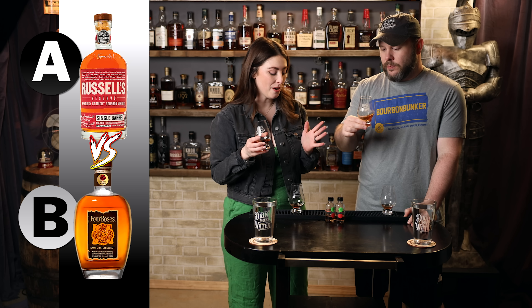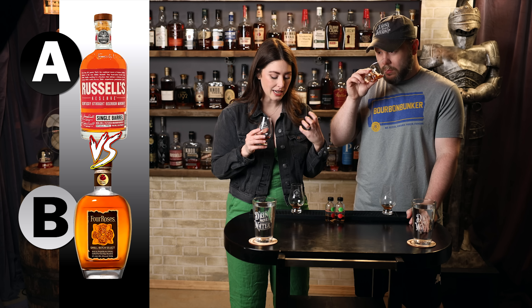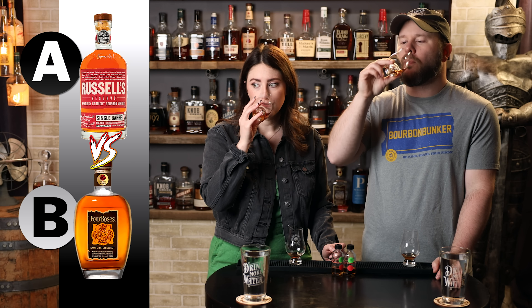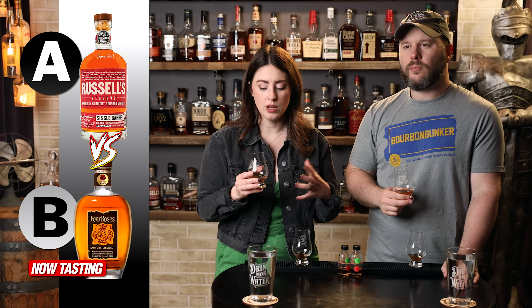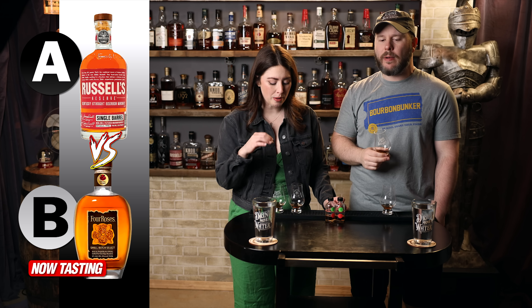Now let's see about Bourbon B. Somehow I think these are actually going to be a good matchup. This nose isn't as fragrant. I'm definitely getting more of those darker notes on this one versus that light, airy, sweet, classic thing going on with A. I get some dark chocolate and maybe some richer berries — a little bit of blackberries. It is darker, a little bit more baking spice, heavier. Whereas A was more light and easy and approachable, this is a little bit deeper, richer, darker. Mouthfeel-wise, they're pretty evenly matched. B might have a little bit more oiliness to it.